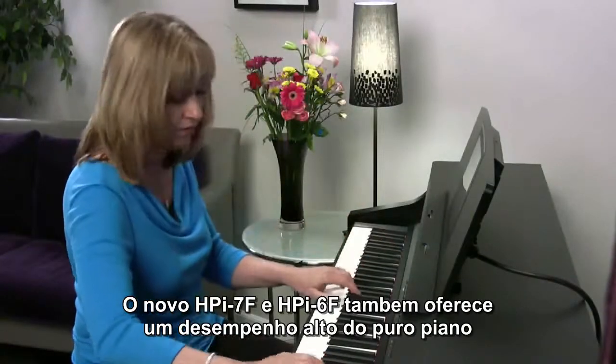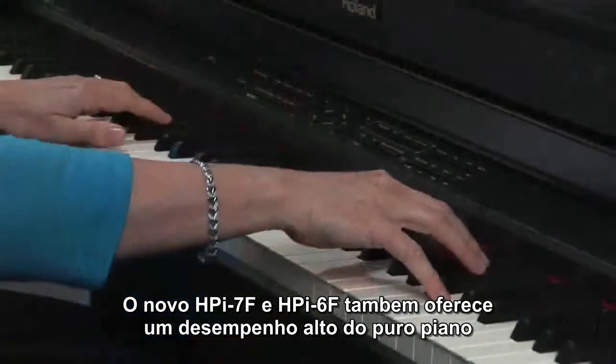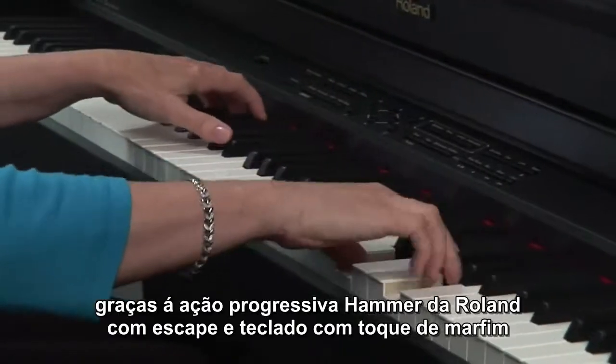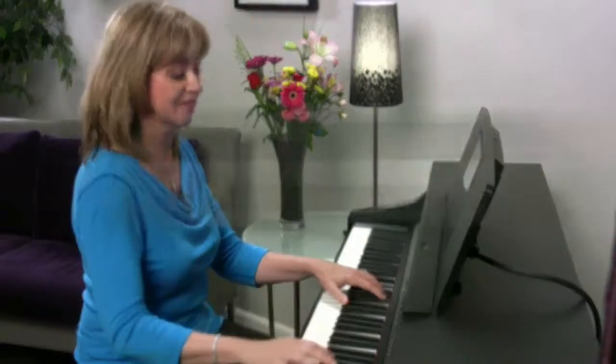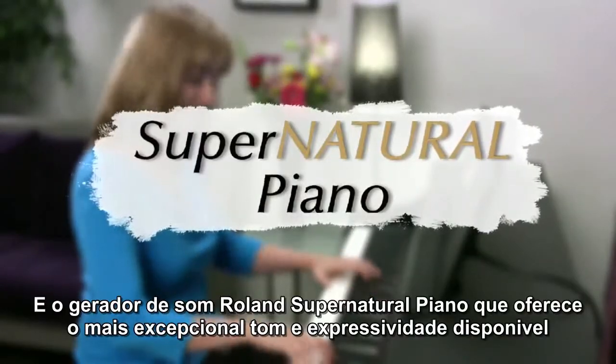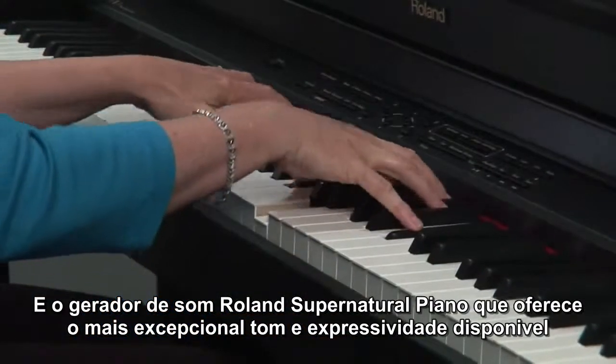The new HPI-7F and HPI-6F also offer a higher level of pure piano performance, thanks to Roland's progressive hammer action with escapement and ivory-feel keyboard. Roland's SuperNATURAL piano sound engine offers the most exceptional tone and expressivity available.